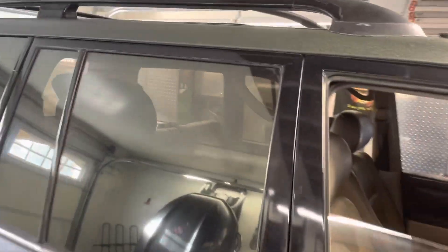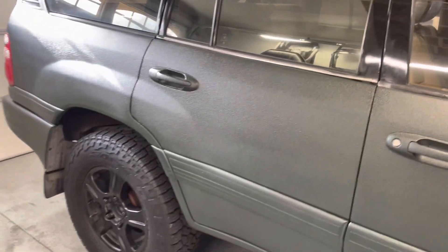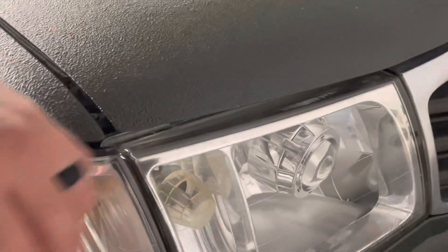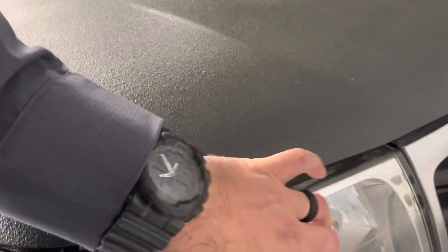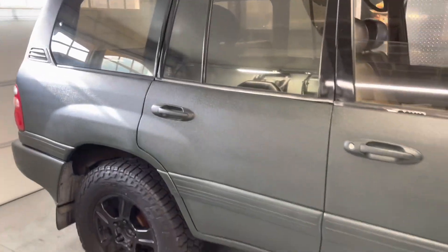You can see remnants of the clear coat failure right here from the previous paint. The previous owner — not me — did a projector retrofit on the headlights. They work pretty well at night; they just need to be adjusted a little bit, but they work.